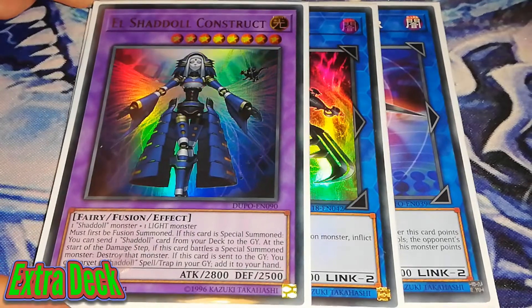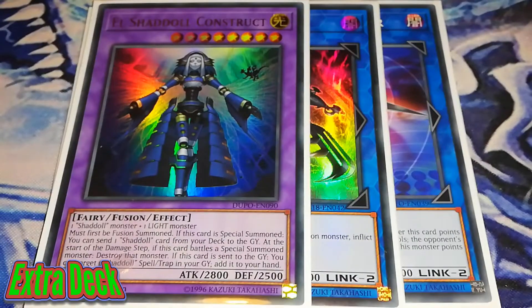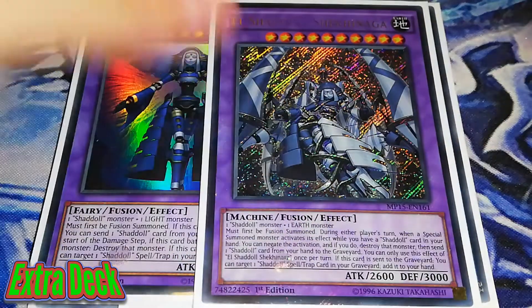Last but not least in the extra deck, there is the 1 El Shaddoll Construct. Fantastic card — I'm so glad they brought it off the ban list. It doesn't really affect anything except when you're battling; and if it is sent from the field to the graveyard, you can target 1 Shaddoll spell or trap — i.e. your Shaddoll Fusion — and then bring out cards like El Shaddoll Shekhinaga. So boys and girls, that is the extra deck.